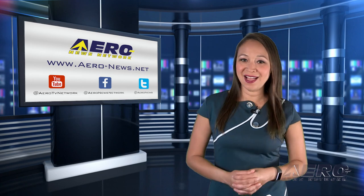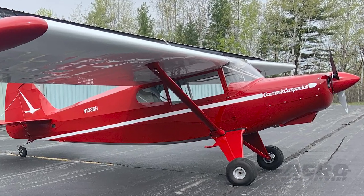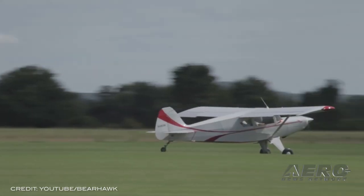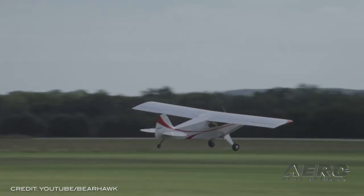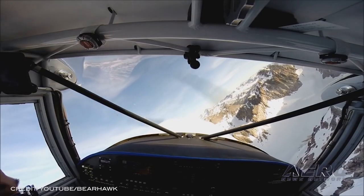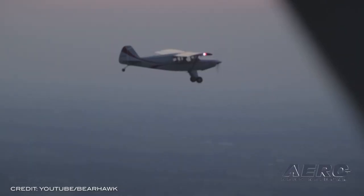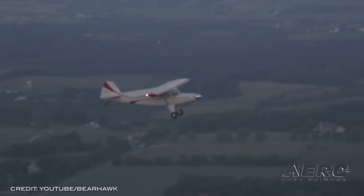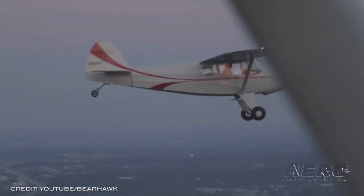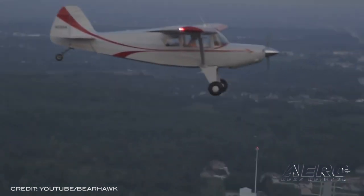Bearhawk Aircraft tells us the first flight of the Bearhawk Companion, their side-by-side two-place aircraft, has taken place. The Companion is a utility aircraft derived from the tandem-seated Bearhawk Patrol wings and the four-place Bearhawk Model 5 fuselage. A design-goal cruise speed of 145 miles per hour has reportedly been met, as well as a payload target of more than 1,000 pounds.